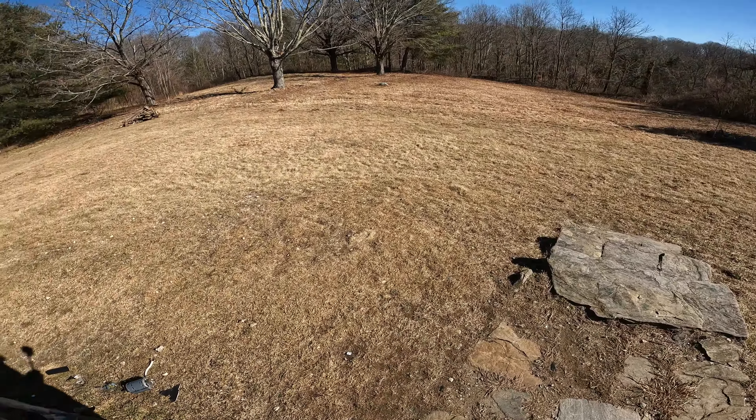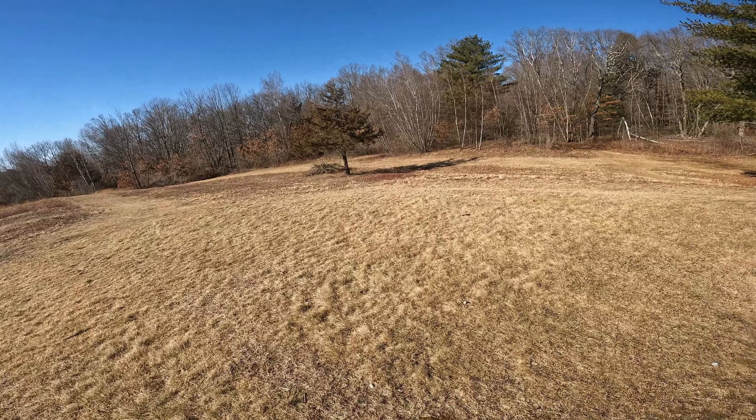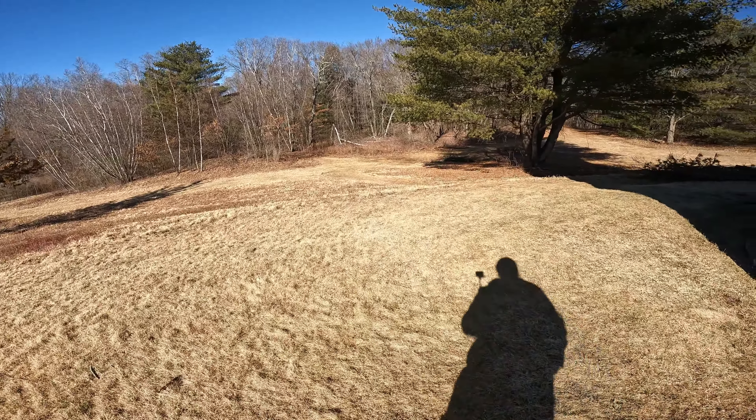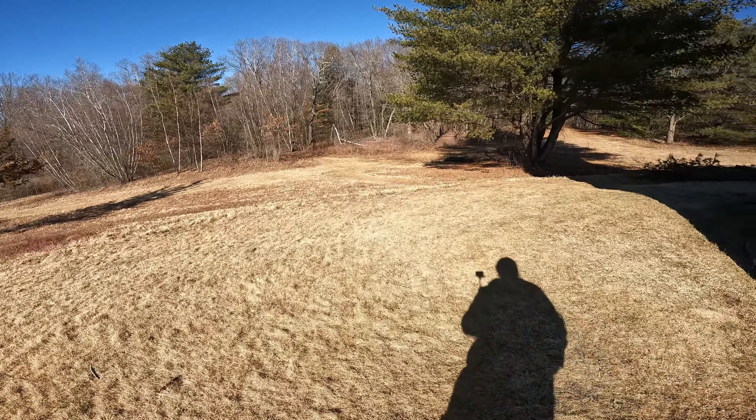That was a nice short hike — probably a five to seven minute walk, real easy. You get a big payoff on a quick hike. So if you're looking for an easy hike with some good views, this is a good one: Camp Columbia in Morris, Connecticut. I'm going to be doing a lot of hikes and chronicle them on my YouTube page — playlists for waterfall hikes, tower hikes. This would be considered a tower hike.